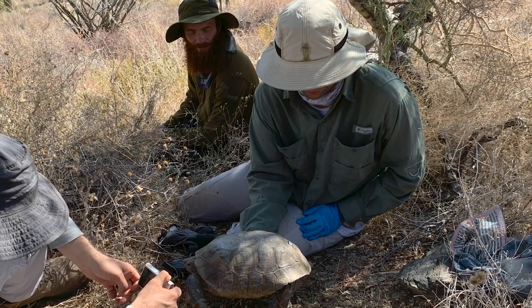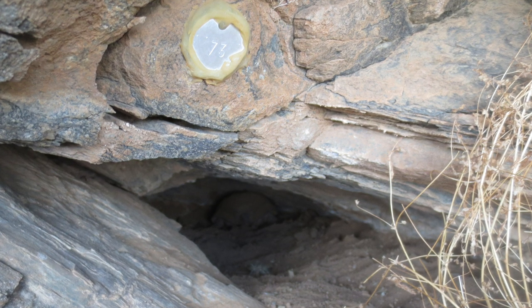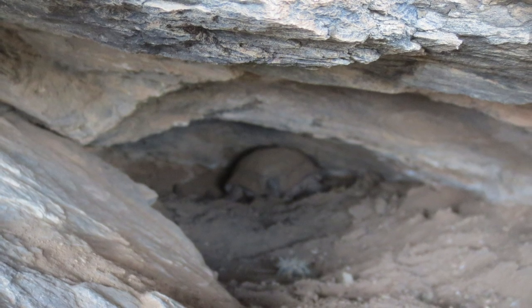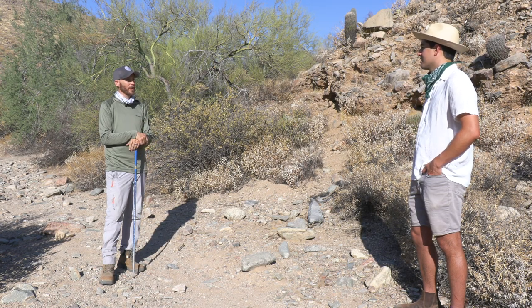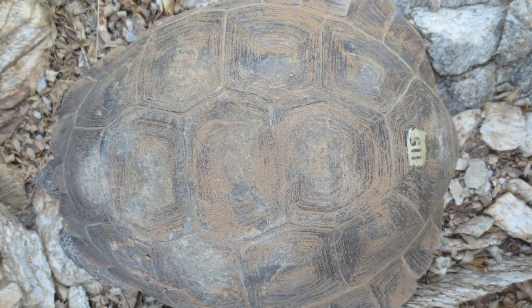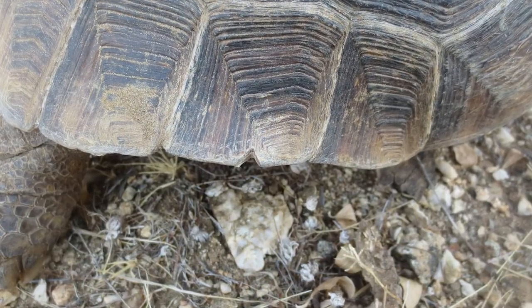When we find an animal, usually we have to pull it out of a cave or a shelter or something. They're like little tanks — they don't want to come out and they fight you. But once we get them out, we weigh them, we measure them, and we mark them so that we know we found that individual and can keep track of that animal. It's given an ID number that's unique to that animal, and we actually notch the tortoise as well.